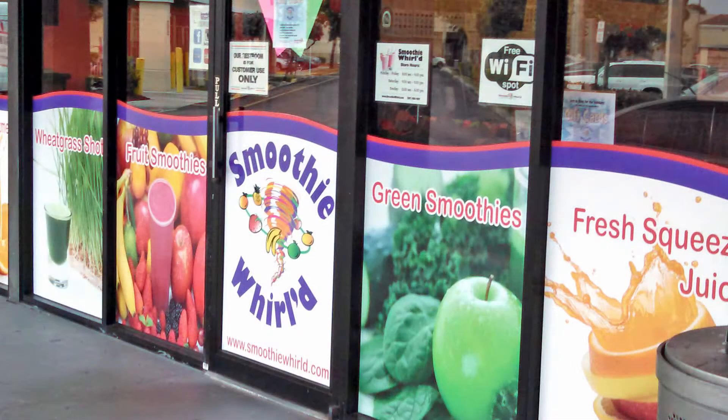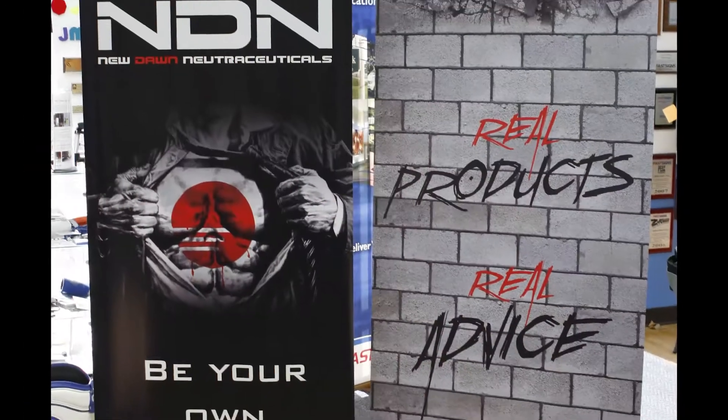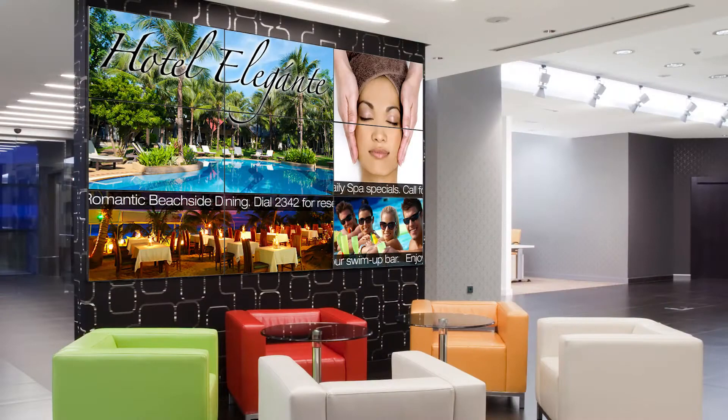Entice prospects to enter with vibrant window graphics. Inform buyers about products and services with banner stands, point of purchase signs, and content on digital signage.